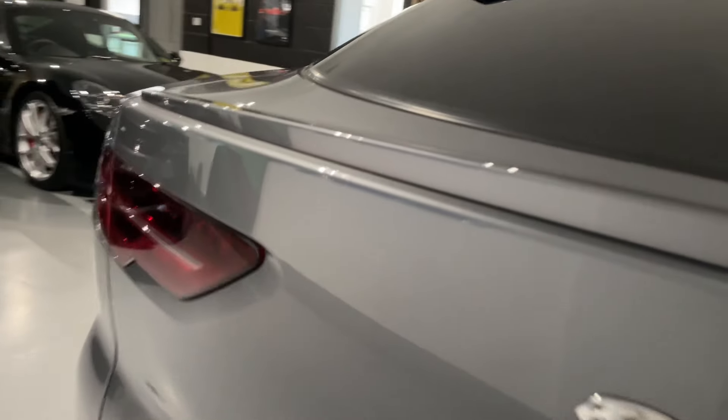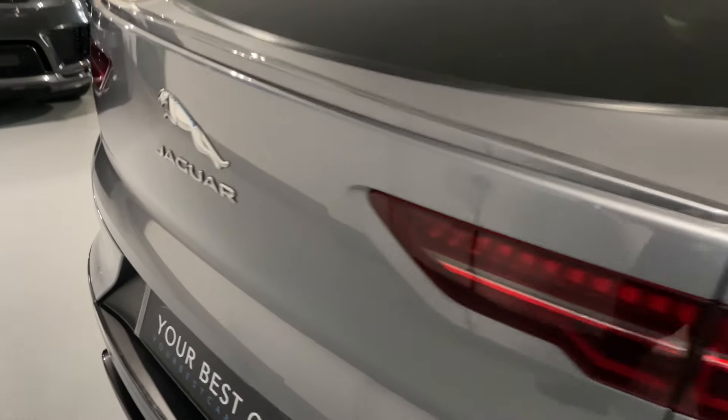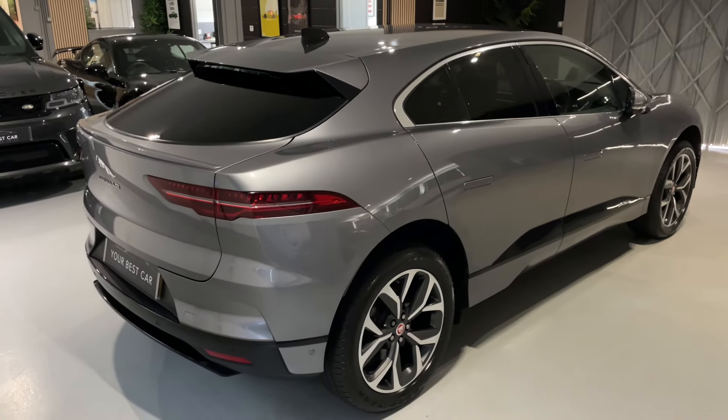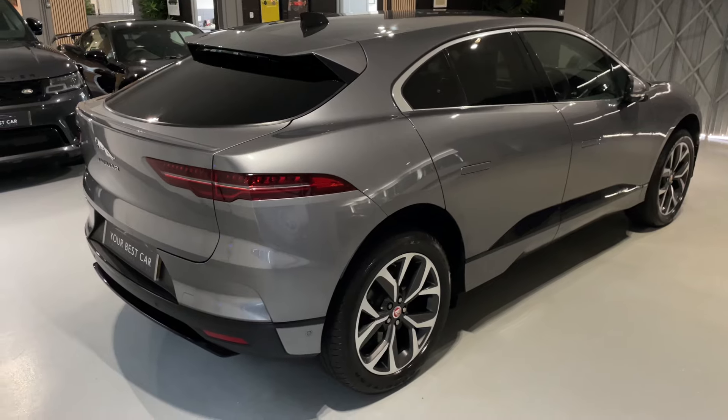Hopefully the camera is going to pick up how amazing that Iger grey metallic paintwork is. I'll do my best to get some good angles for you. This vehicle is in amazing condition for its age and mileage — it still smells, feels and drives like a brand new car. I've had the privilege of experiencing this vehicle.